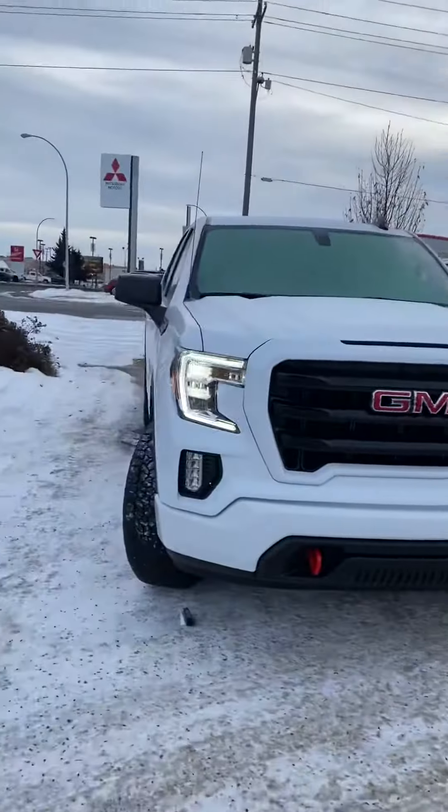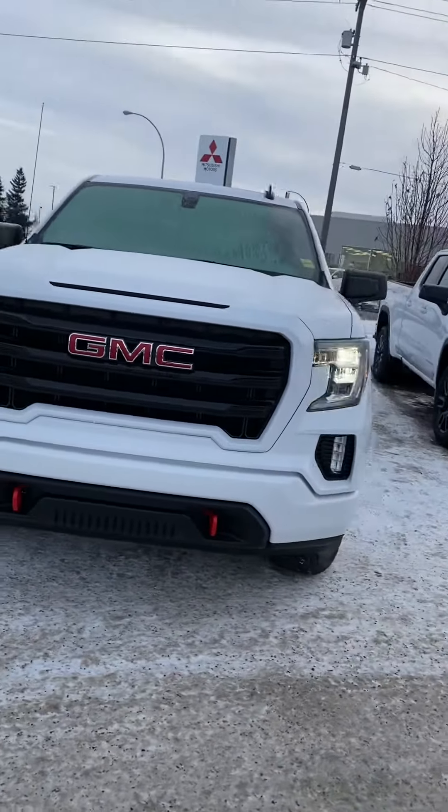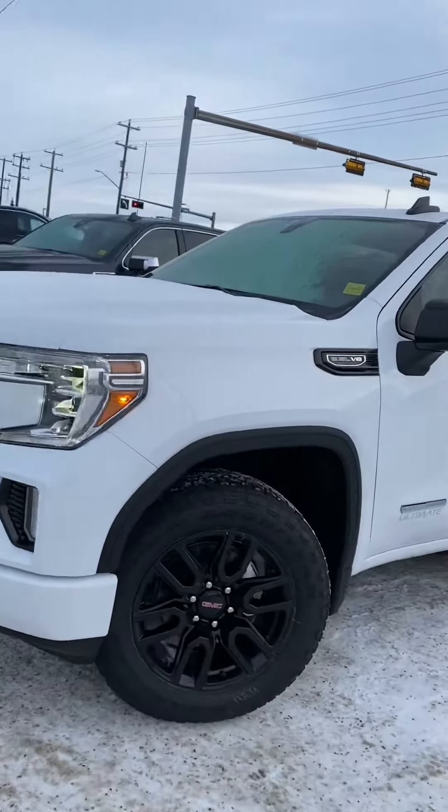Hi, my name is Jazz. I'm with Capital GMC and today I'm here to show you this awesome GMC Sierra. This is the Elevation Ultimate Edition, exclusive here to us at Capital GMC.